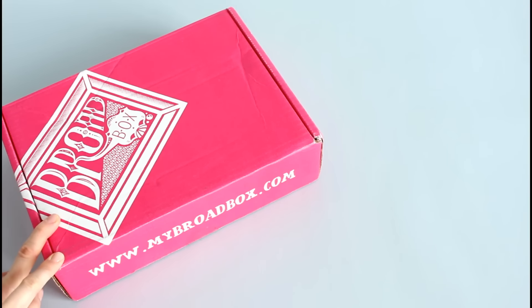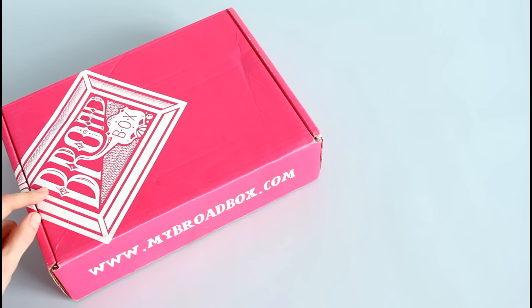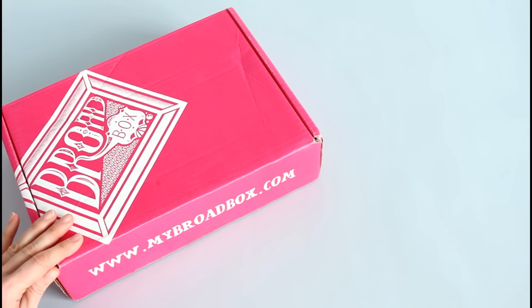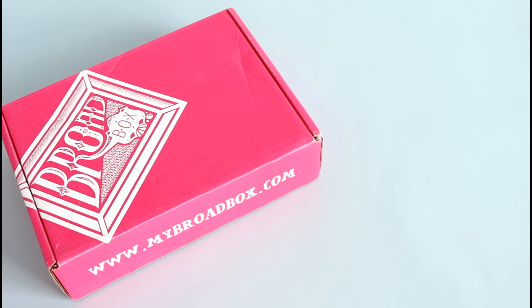They also have other boxes which I think is genius. So this is Broad Box, the favorites box — time of the month. They also have a body box which is razors, shaving gel, and lotion. They have a blush box which is condoms, personal lubricants, and feminine wipes, and a baby box which is lotions, diaper rash treatment, diaper pail refills, things like that. So they have a box for basically all of the things that you hate to go to the store and buy. These ladies are genius — and I say ladies, I'm pretty sure it's all ladies behind this box.